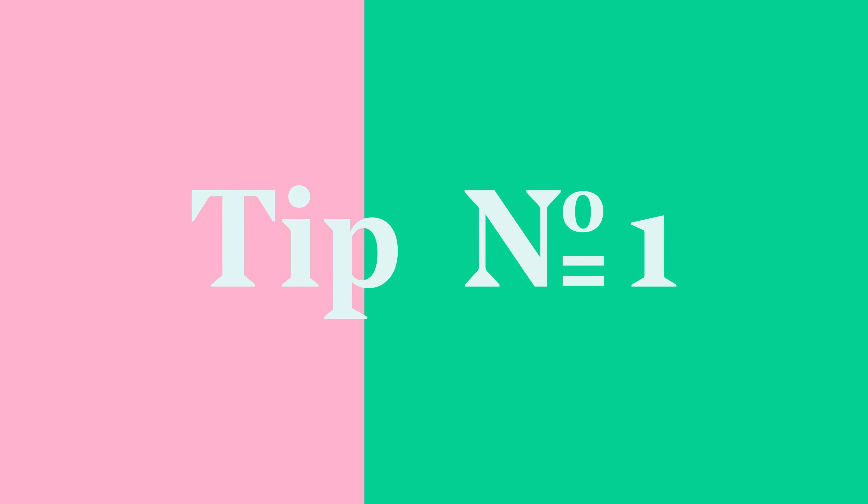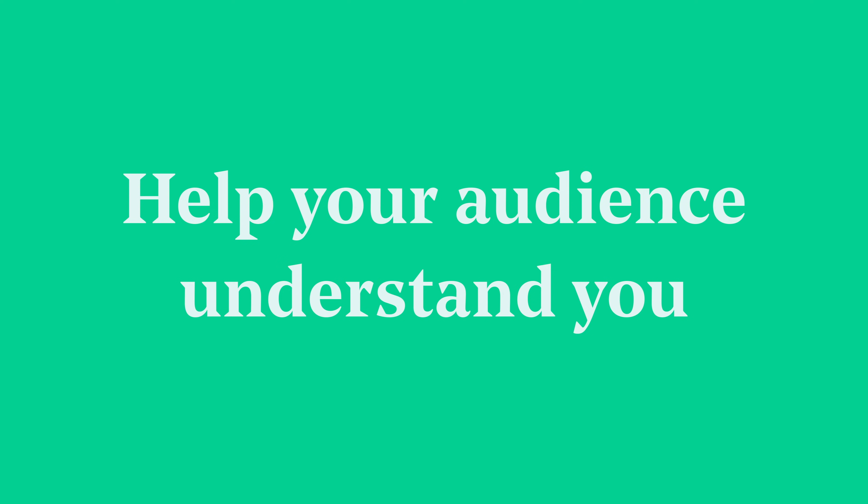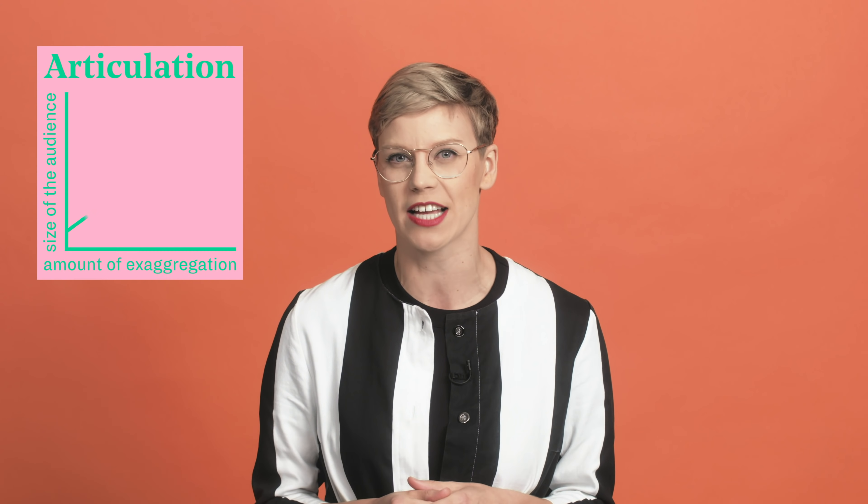Tip number one: help your audience understand you. That means you need to articulate yourself clearly. The bigger the audience, the more you can exaggerate with the articulation. Also pace yourself — when you're performing on a stage you tend to be a bit nervous, which makes you speak faster than you naturally would.